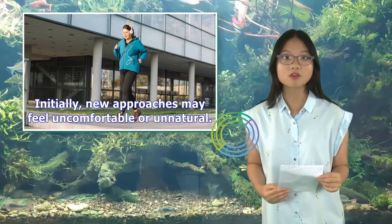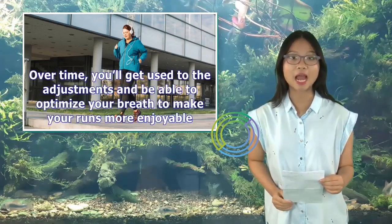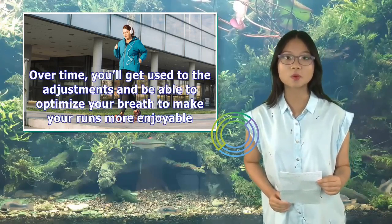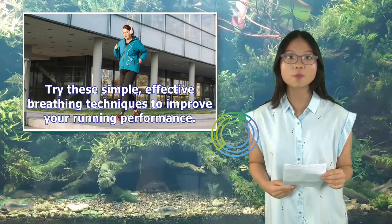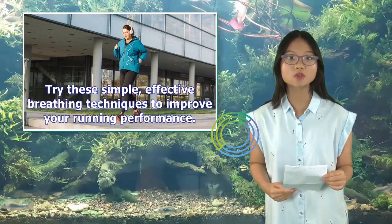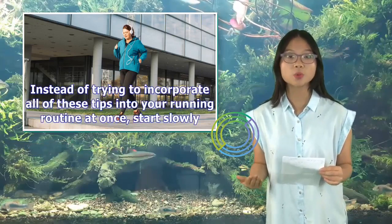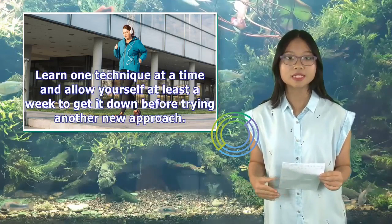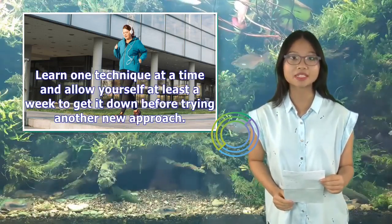Initially, new approaches may feel uncomfortable or unnatural. Over time, you'll get used to the adjustments and be able to optimize your breath to make your runs more enjoyable. Try these simple, effective breathing techniques to improve your running performance. Instead of trying to incorporate all of these tips into your running routine at once, start slowly — learn one technique at a time and allow yourself at least a week to get it down before trying another new approach.